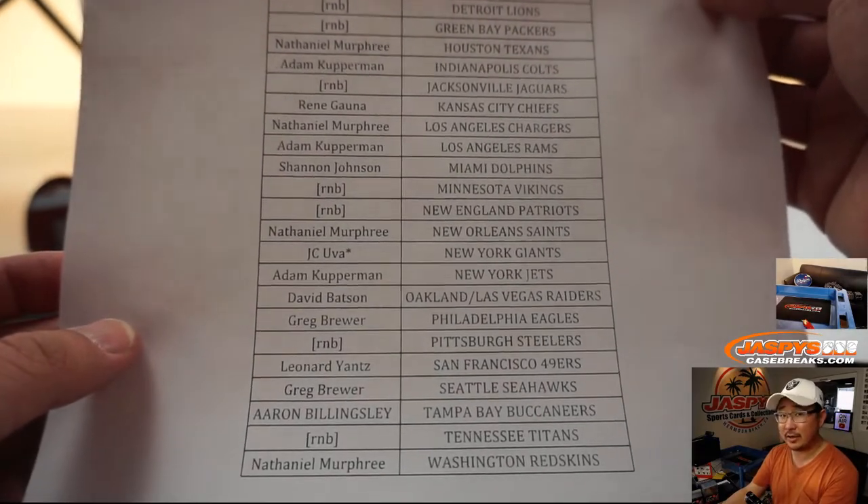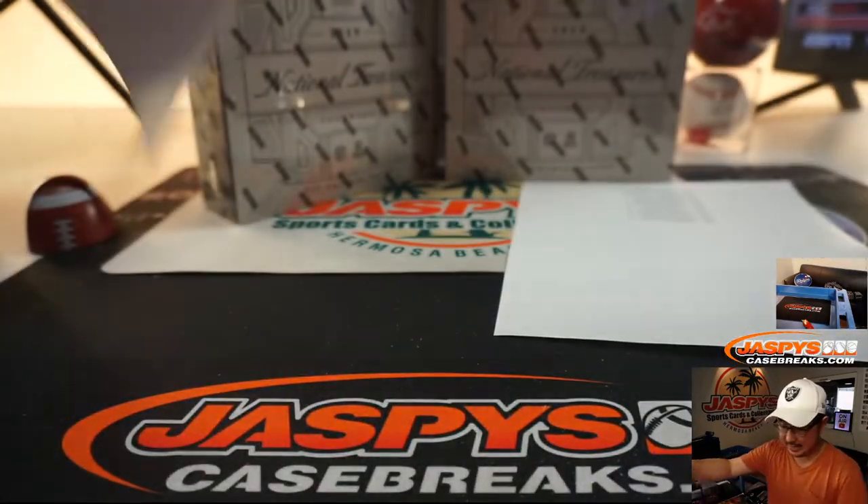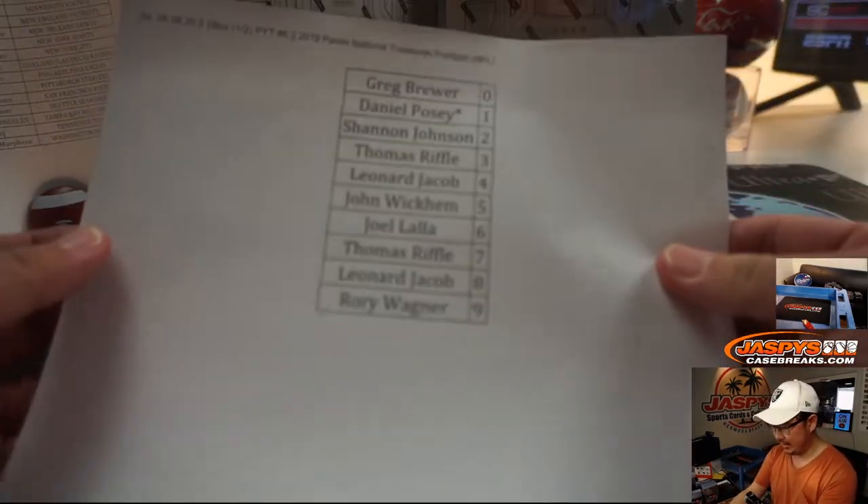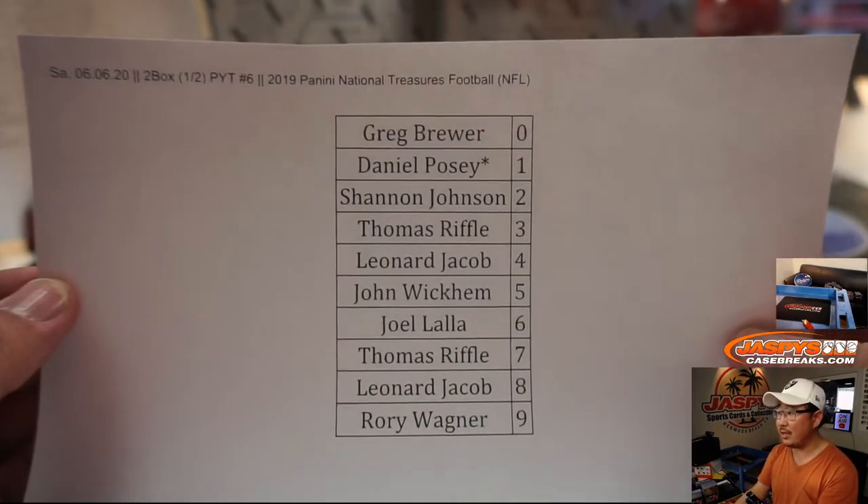Yeah, there's Leonard with the Niners — got in here just in time. We're actually a little ahead of schedule tonight. And there are the numbers right there.